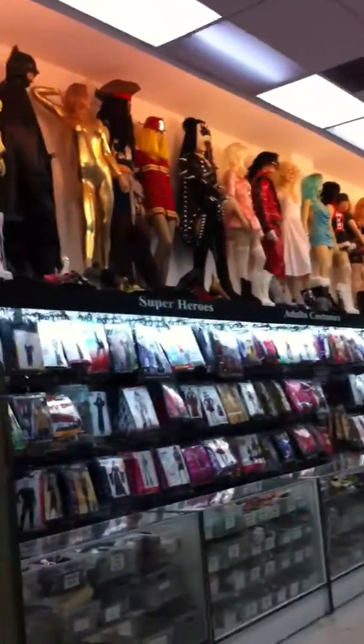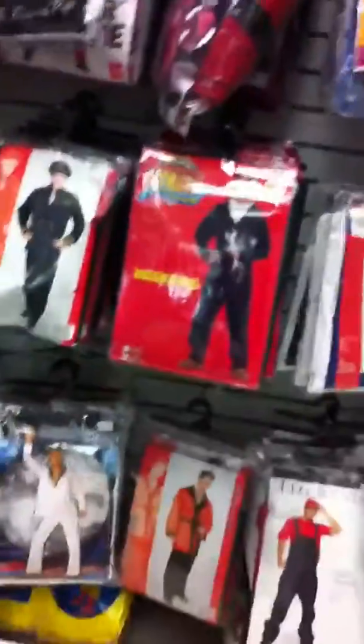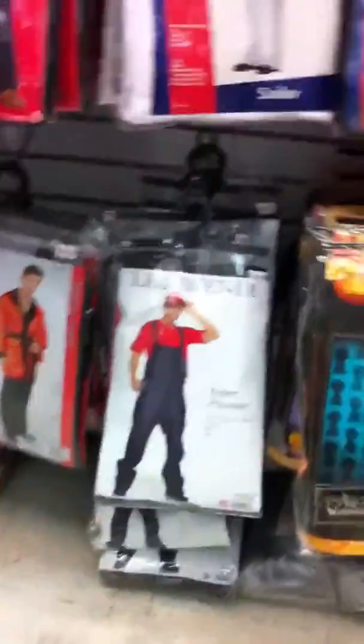There's some fascinating stuff here. Wow, look at these costumes you've got. Oh my gosh, I think they've got everything. This is from Elvis. The plumber's outfit. Alice in Wonderland. It's a jailbird.